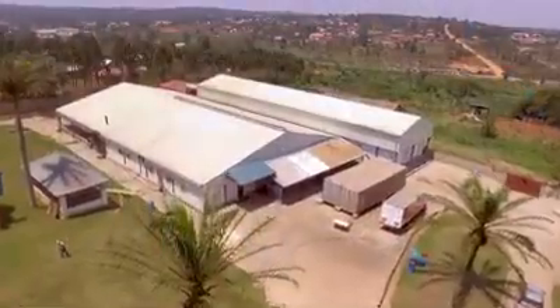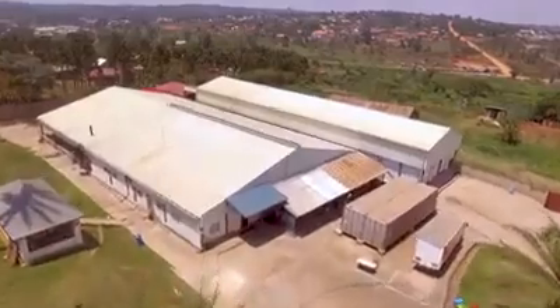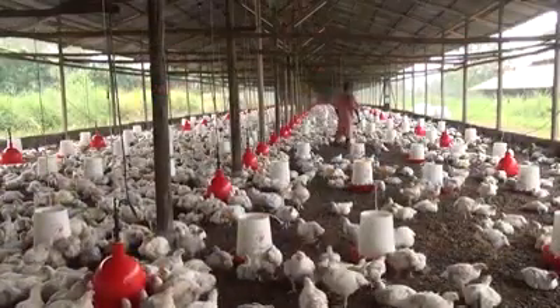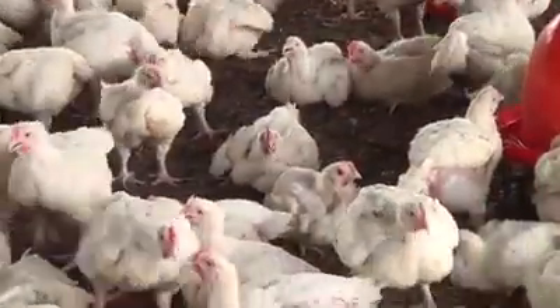Around 40,000 chickens will be delivered to the processing plant from contract farmers every week. Outgrowers whose farms are off the Yugachik structure will provide another 8,000 birds.